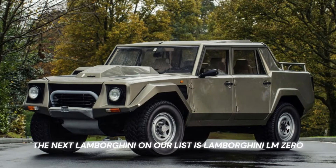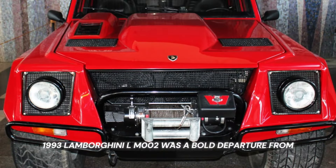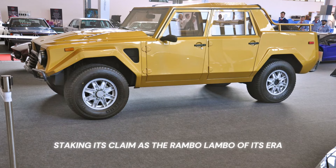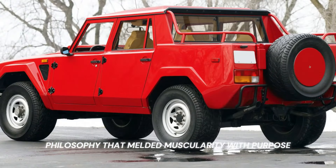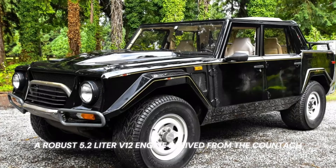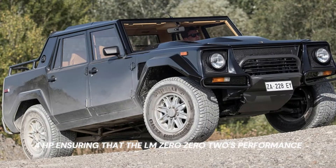The next Lamborghini on our list is the Lamborghini LM002, 1986–1993. The LM002 was a bold departure from the brand's established supercar trajectory, staking its claim as the 'Rambo-Lambo' of its era. This high-performance off-road behemoth showcased what happens when supercar DNA meets rugged terrain aspirations. Its imposing silhouette, courtesy of a design philosophy that melded muscularity with purpose, set it apart in an emerging luxury SUV market. At its core, a robust 5.2-liter V12 engine derived from the Countach delivered a staggering 444 HP.